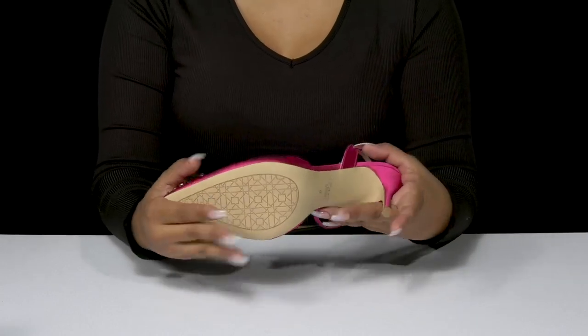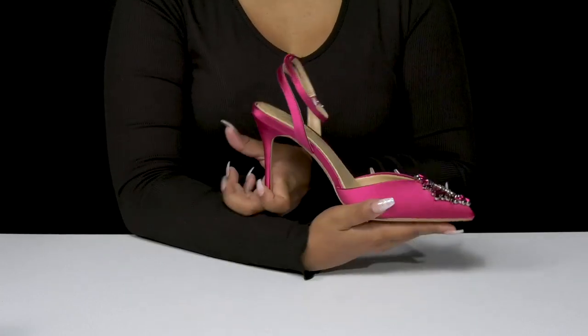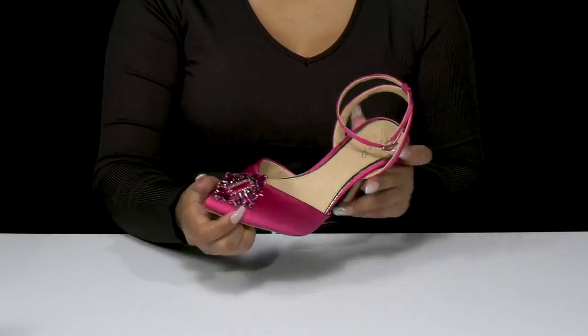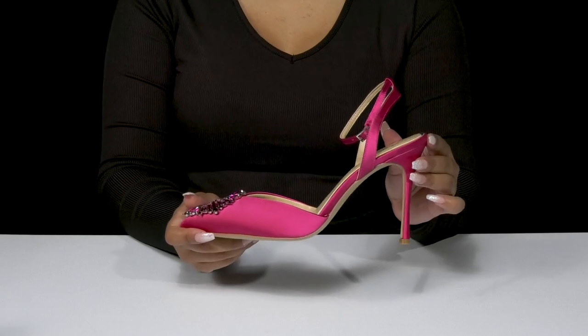The outsole has some extra texture to give you some added grip as you strut your stuff, and you can pair this with any dress and some lovely gemstone accessories to give yourself a standout look.